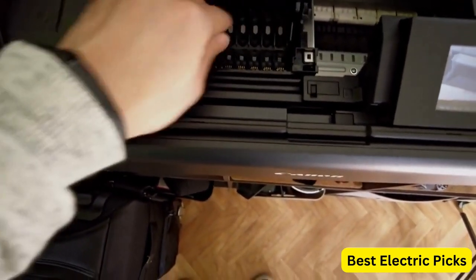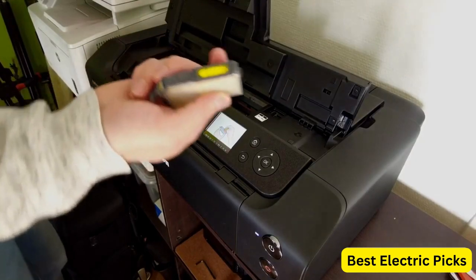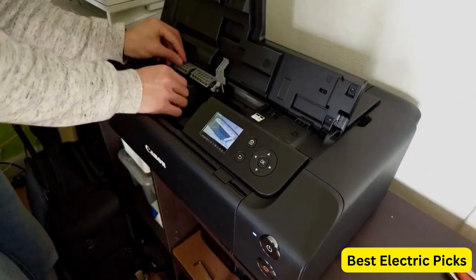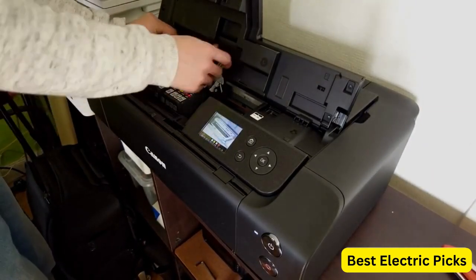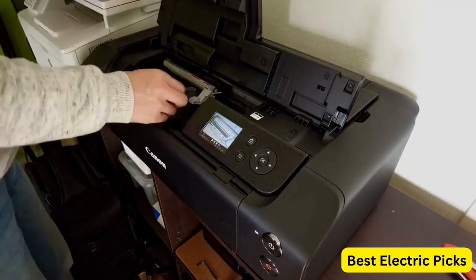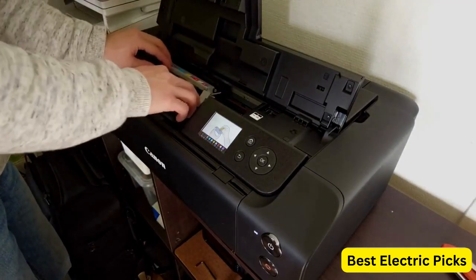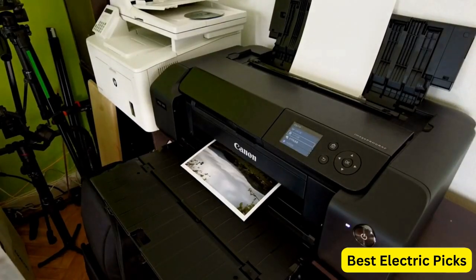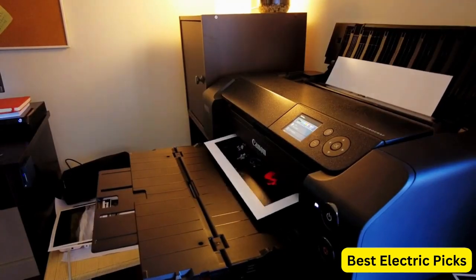This software enables users to optimize their prints, adjust color settings, and make detailed adjustments for enhanced print quality. Additionally, the printer supports mobile device printing, allowing users to conveniently print directly from their smartphones or tablets. This feature adds convenience and flexibility, making it easier to print documents on the go. The Canon ImageProGraph Pro 300 comes in a sleek black design and offers a compact size, making it suitable for home offices or small workspaces.